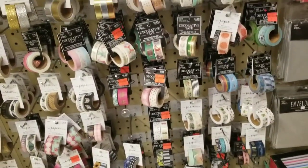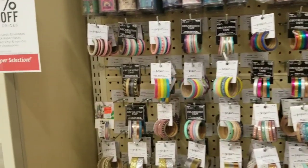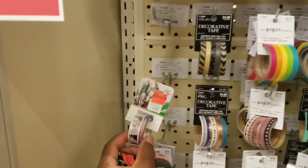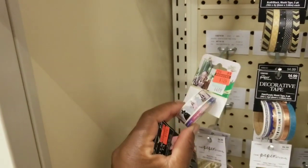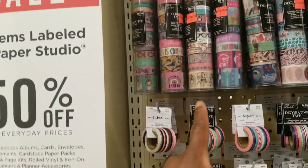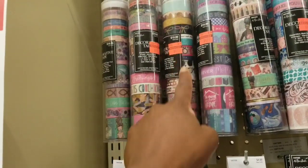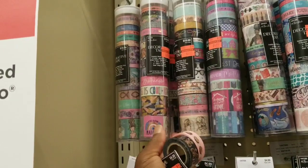I know you guys will see things I'm not pointing out. What is this — is that Halloween? It's blurry. Look at these long tubes — wow, $4.99. Can you beat that?